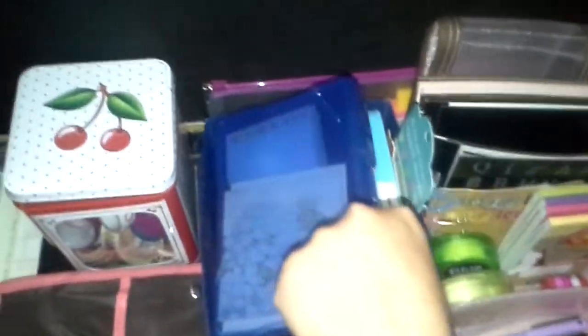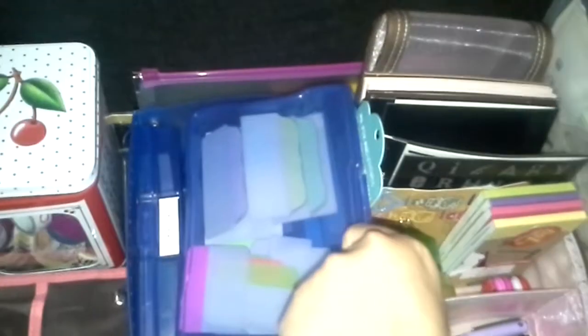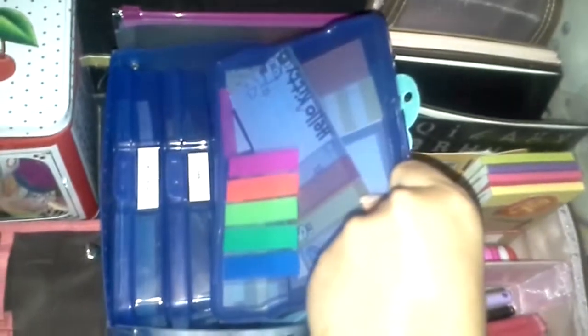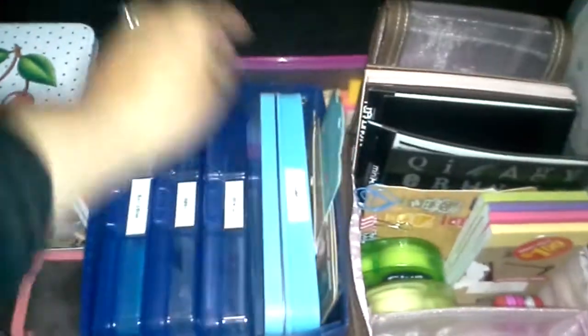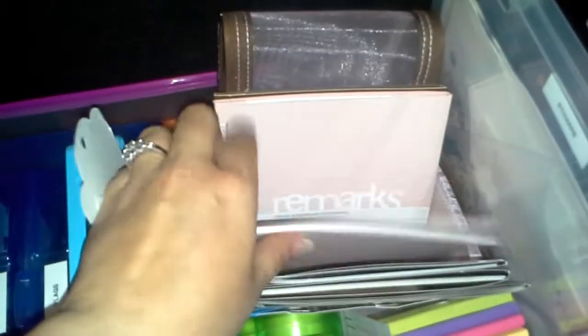I've got my post-its here, and my Martha Stewart and Avery Tabs in here. In here I've got all my assorted flags, and then I recycled a hardware tin and put stamp pads and a couple stamps in there. Back here I've got all my full adhesive post-it notes, and then in this bag I have my Remarks sticker books.